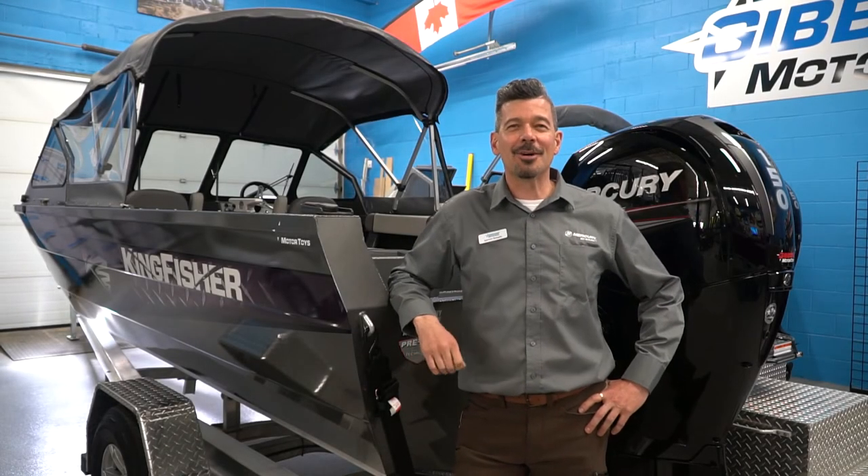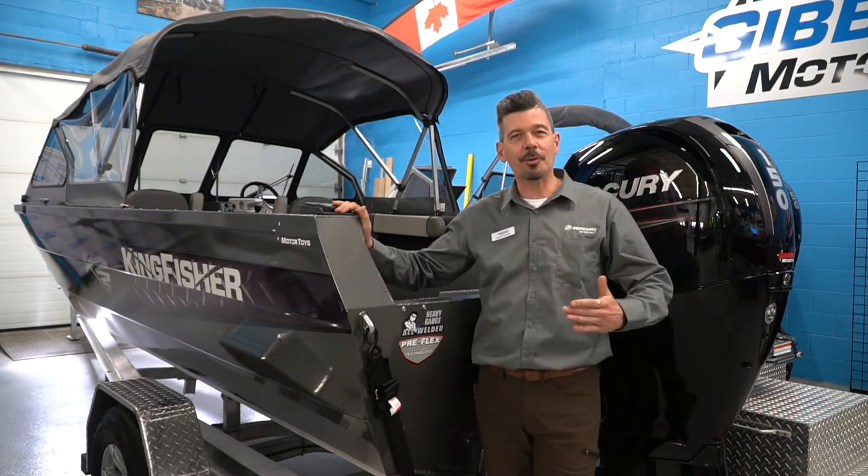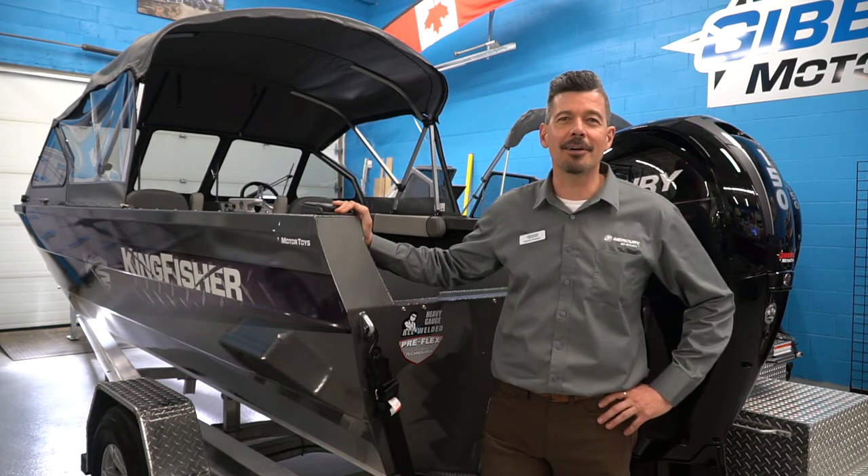Spencer Rimmel from Gibbons Motor Toys here, and today I thought I'd give you a closer look at this gorgeous boat we just brought in the showroom. This is the Kingfisher 2025 Falcon.